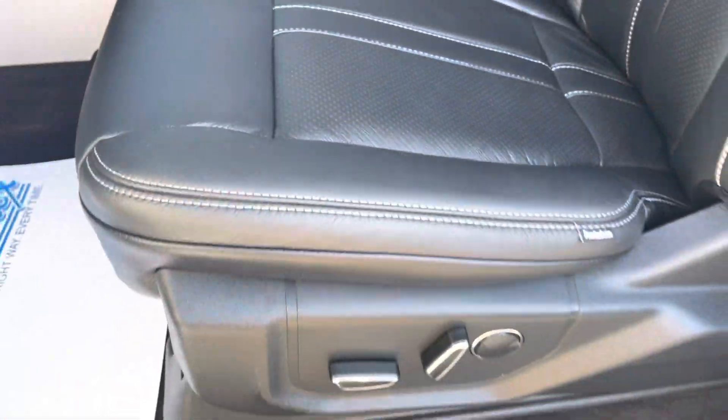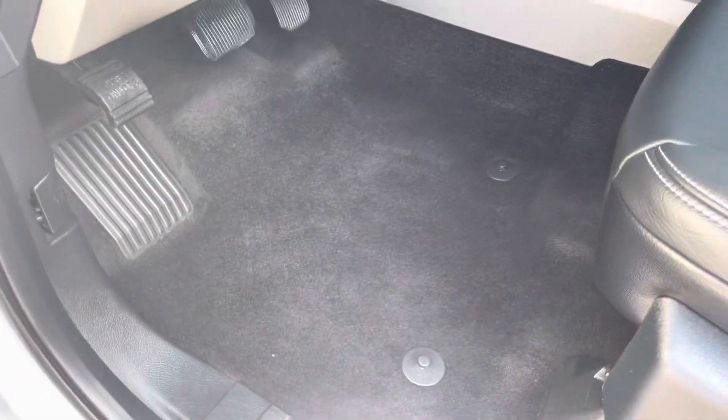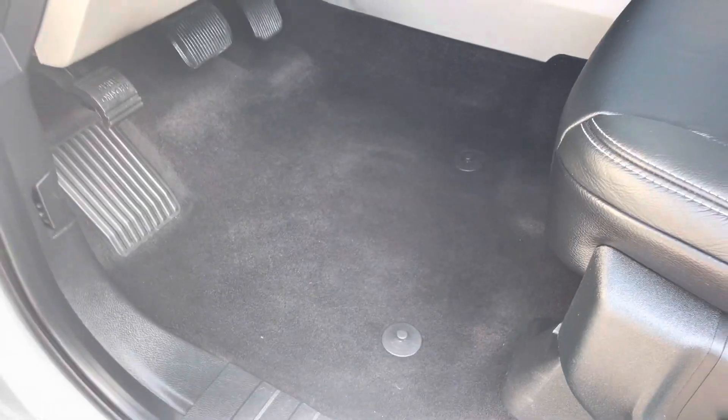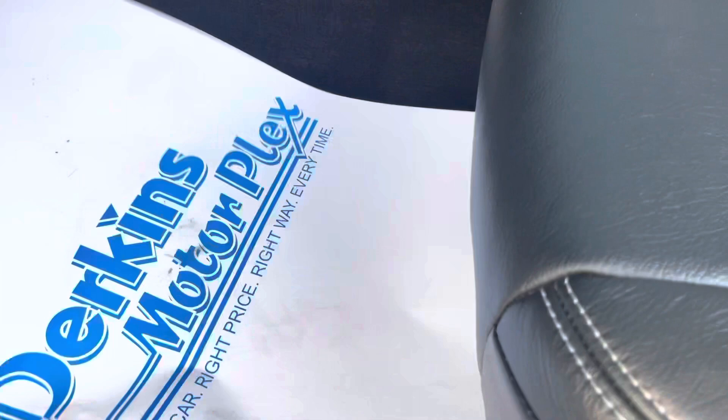Minimal wear for a 2016 power seat. The only thing I did notice was a little odd — well, not really, because I know what happened. The guy probably traded in another F-150 and he probably had all-weather mats in here. It does not have floor mats; I think he probably stowed those and put them in the truck he purchased.